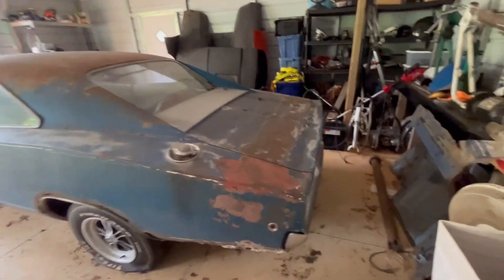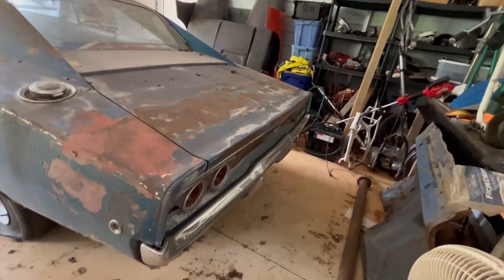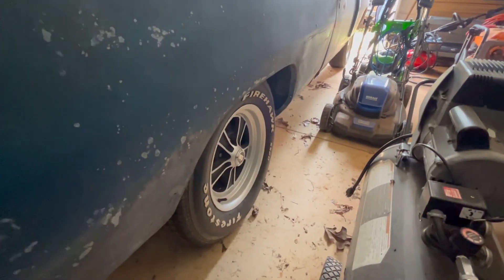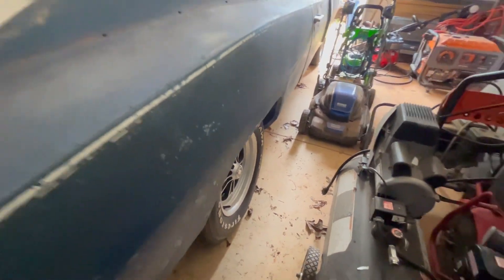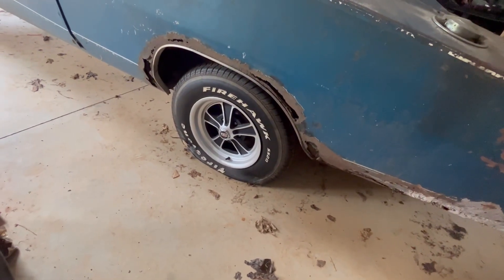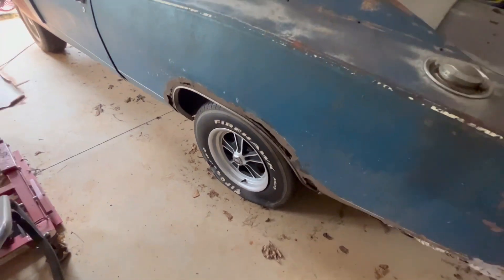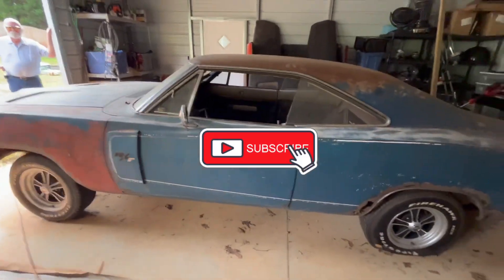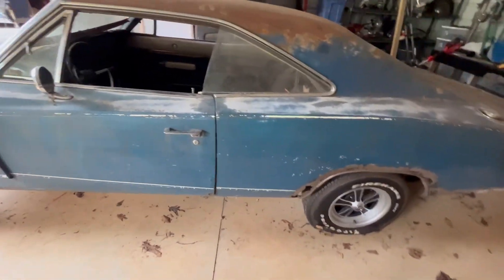He lives out here in the Charlotte area, so I'm up here buying some headers from him and he's showing me his cool collection — first time I've ever been to his place. I have never seen that wheel before. They're called REV wheels — R-E-V — and that's a brand name. They're aftermarket wheels.